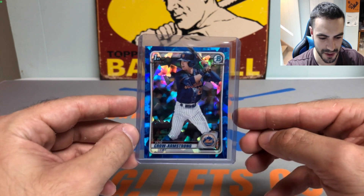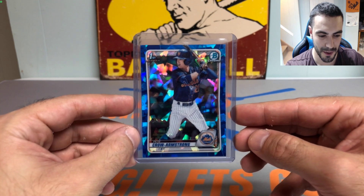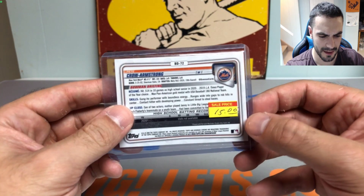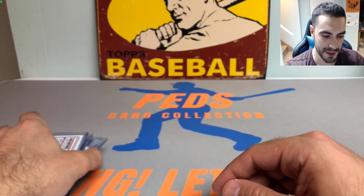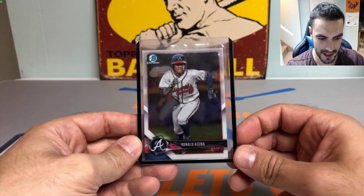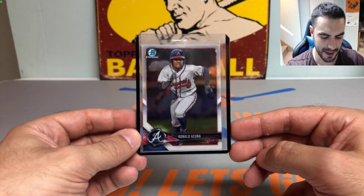The Pete Crow-Armstrong sapphire goes well with the Mets blue, even though he's unfortunately no longer with them. I still like this kid a lot — I actually pulled his first Bowman Chrome refractor auto out of the lone 2020 Bowman Draft jumbo hobby box I opened, so that card is tucked away safely.